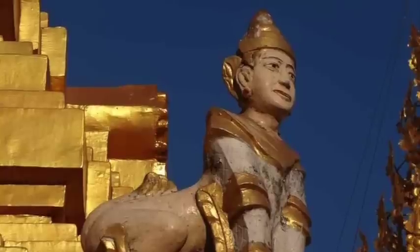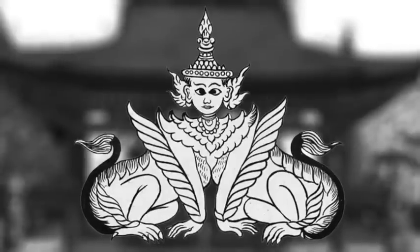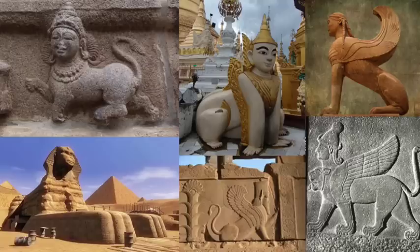In Buddhist architecture they are known as Manusiha, meaning man-lion, and are depicted in a cat-like crouching posture wearing a tapering crown and ornamental ear flaps, with feathered wings attached to their front limbs. The point to make here is that sphinxes are found throughout the world and often acted as protectors of sacred places.